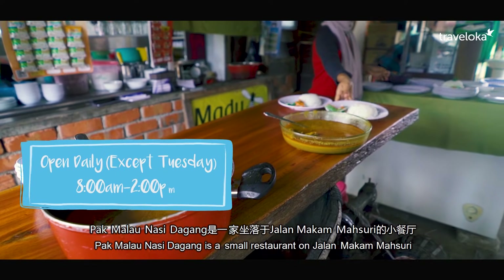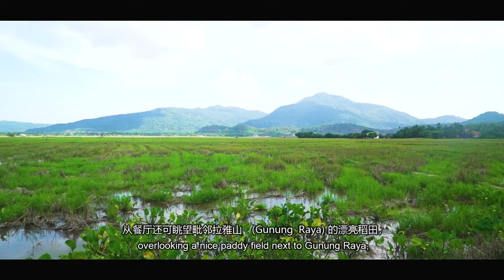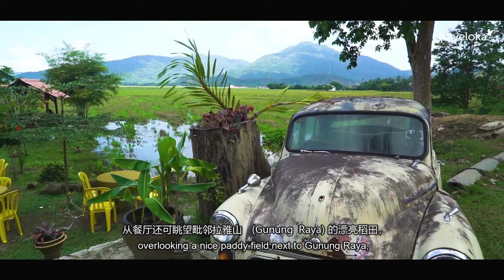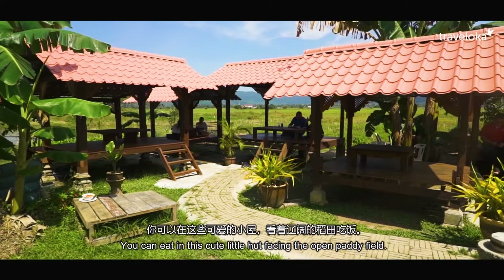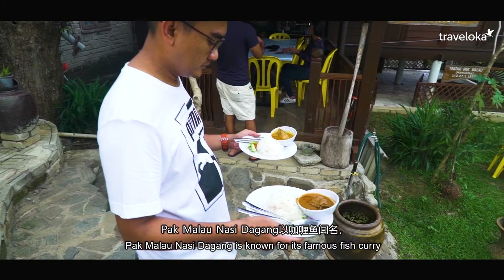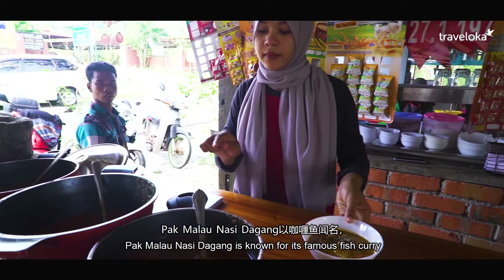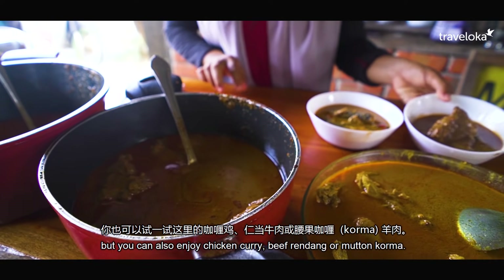Pak Malau Nasi Dagang is a small restaurant on Jalan Makam Masuri, overlooking a nice paddy field next to Gunung Raya, the tallest mountain in Langkawi. You can eat in this cute little hut facing the open paddy field. Pak Malau Nasi Dagang is known for its famous fish curry, but you can also enjoy chicken curry, beef rendang or mutton kurma.